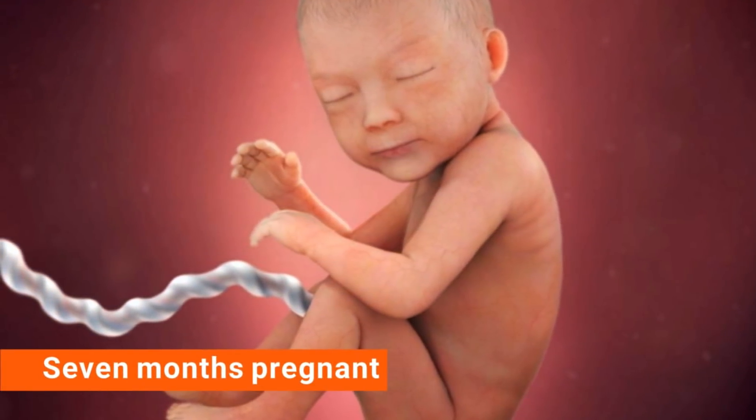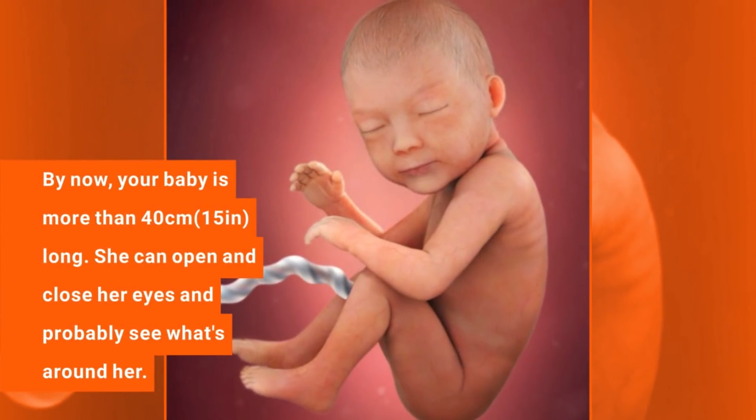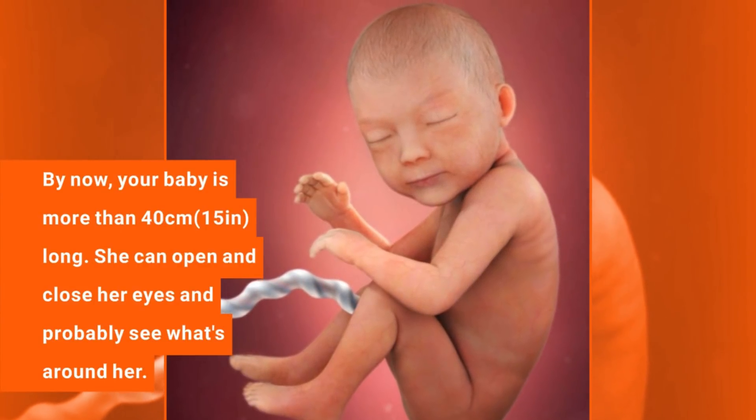7 months pregnant. By now your baby is more than 40 cm long. She can open and close her eyes and probably see what's around her.